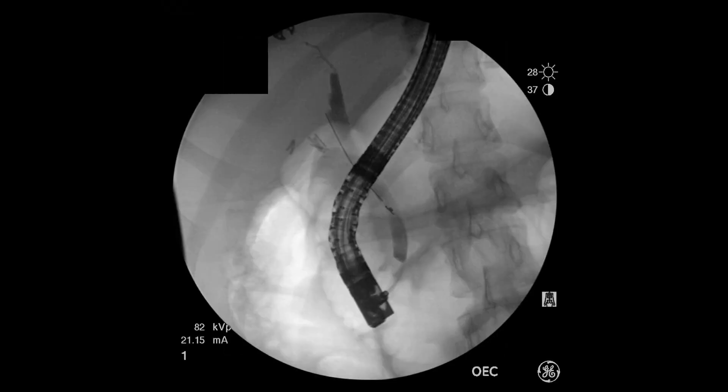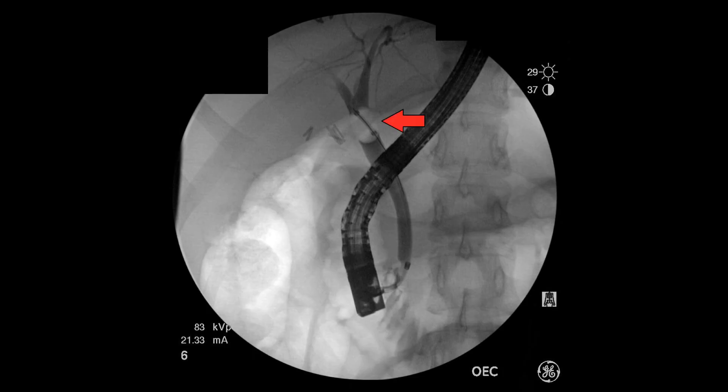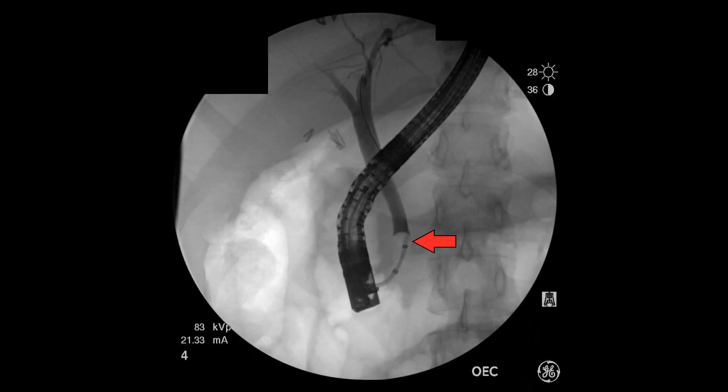Here are some images from an ERCP, which involves injecting contrast into the bile ducts of the liver. This patient has a gallstone blocking part of the common bile duct. A bile duct obstruction like this can cause pain, lead to liver damage, and put the patient at risk for very serious infection. In these images, a balloon on a wire has been inflated within the common bile duct and slowly pulled out to sweep the stone away into the bowel.